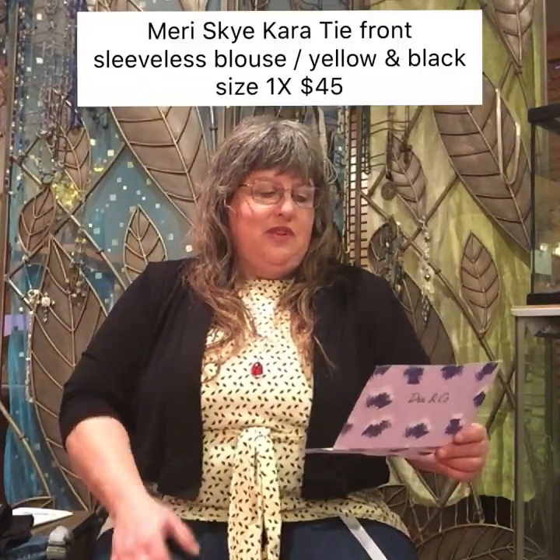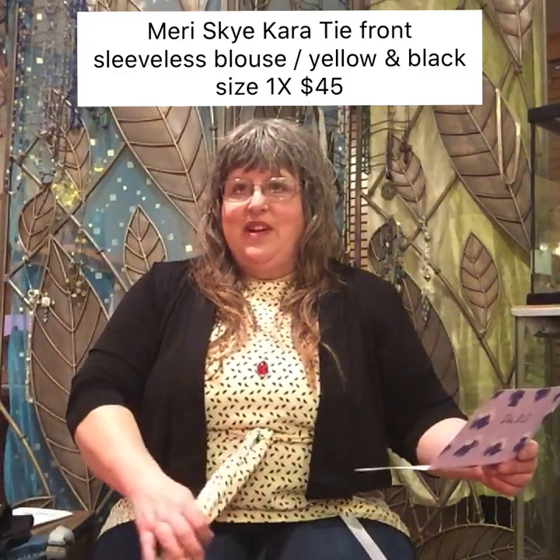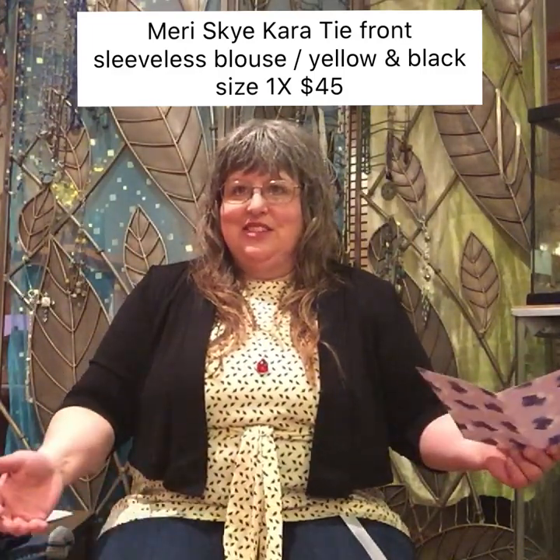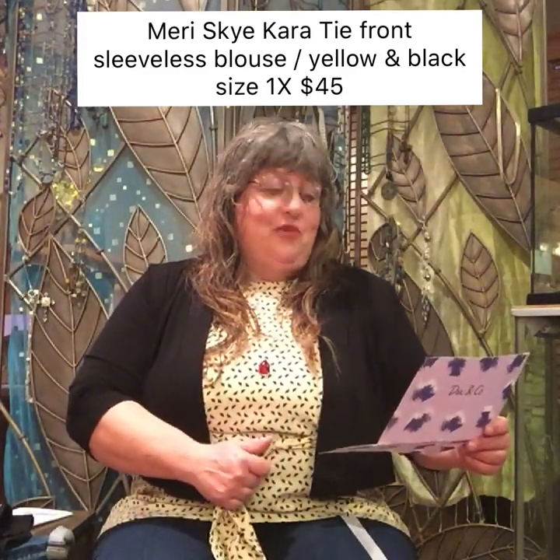Mary Skye, Kara tie front sleeveless blouse, yellow and black — this is so growing on me. I just think it's cute as can be now. I really didn't like it when I first put it on. $45.